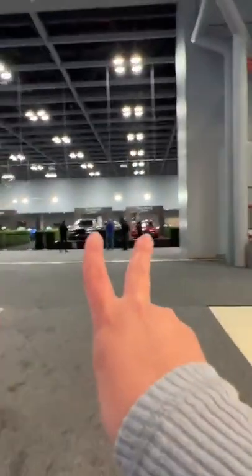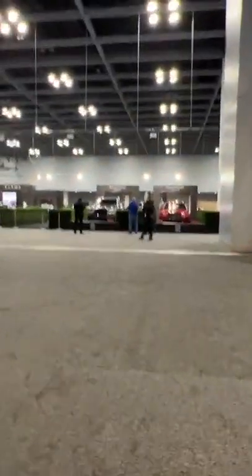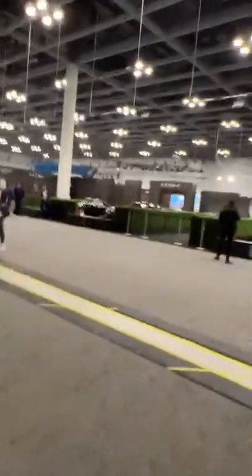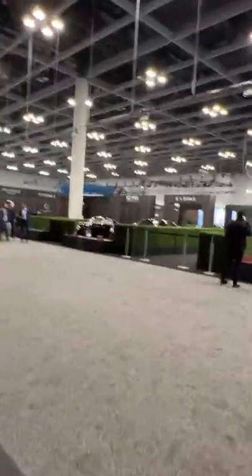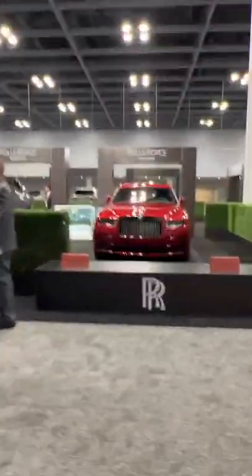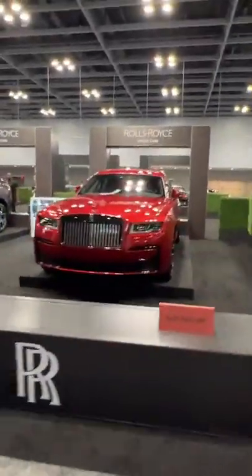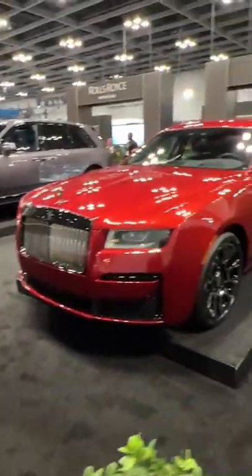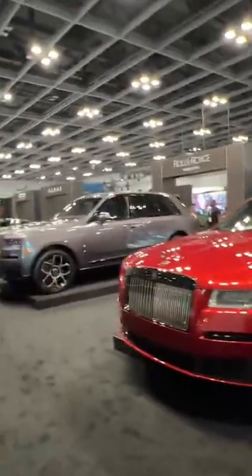Got the two Rolls Royces here — both Black Badge. The Ferrari — not the 250 GTO, I think it's the 275 SWB from GTO Engineering. Look at this color, so insanely beautiful. It's like a candy apple red. Ghost Black Badge. Cullinan Black Badge.